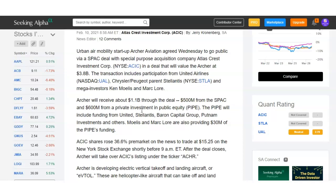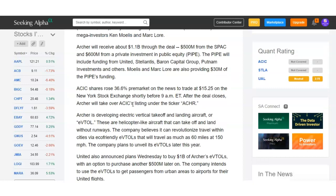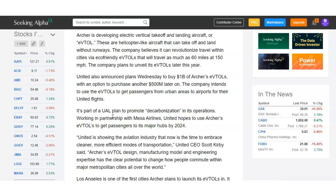After this deal goes public it's going to be listed under the ticker symbol ACHR. Archer is developing electric vertical takeoff and landing aircraft — eVTOLs — which are helicopter-like aircraft that can take off and land without runways. The company believes it can revolutionize travel within cities via eco-friendly eVTOL travel, covering as much as 60 miles at 150 miles per hour. United plans to buy $1 billion of Archer's eVTOLs with an option to purchase another $500 million, and intends to use the eVTOLs to get passengers from urban areas to airports for their United flights.